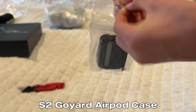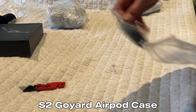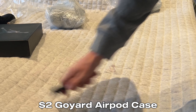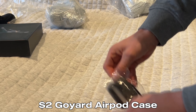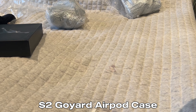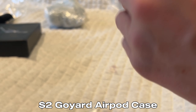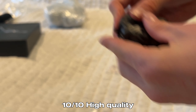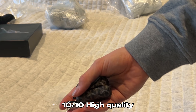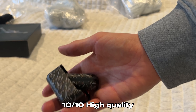Here we have a little Goyard AirPods case. This is like two dollars. It's a Goyard cop. It's not like leather but it's really nice plastic — very high quality. It comes with the key ring as well. For the price of two dollars this looks really good. It matches my stuff, so nice.